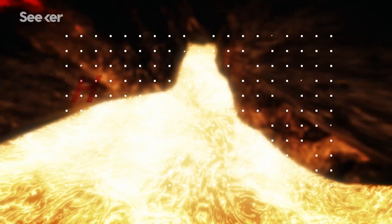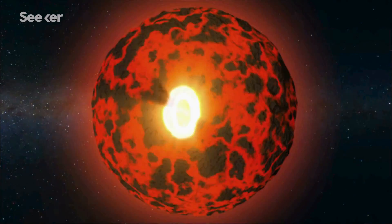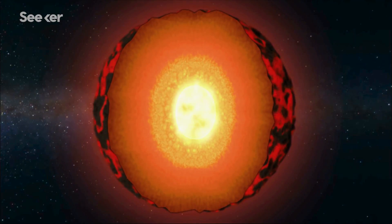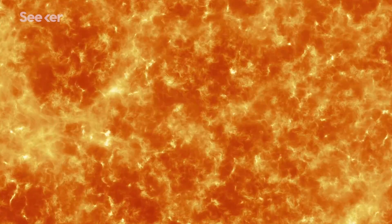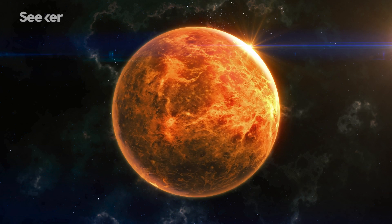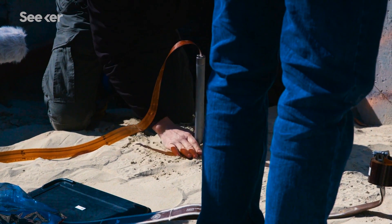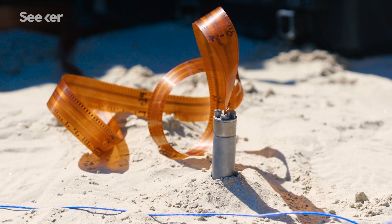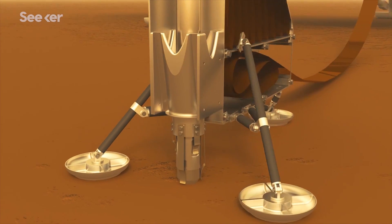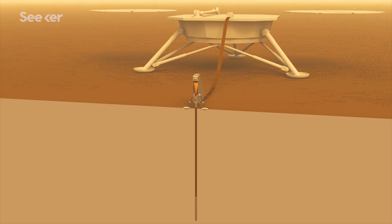Next up is the Heat Flow and Physical Properties Probe, or HP3. One of the biggest things we need to understand when we look at how planets evolve is understanding what is happening with heat. Most planets, you can think of them as heat engines — everything they do involves how heat starts out inside the planet and gets out. We have what we call the heat probe that we're going to dig deep into Mars. That lets us know how Mars is evolving, how it is changing over time, how it has held on to the heat we can predict it had early on in its history, and how much heat it has now.